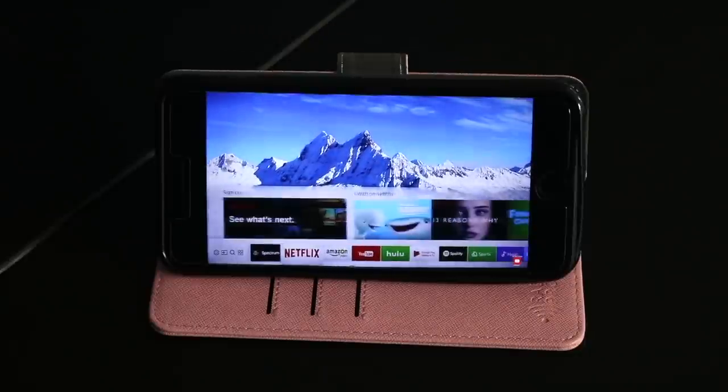One of the things I love most about the RFID wallet is that the case also turns into a kickstand, so you can multitask with no problem.